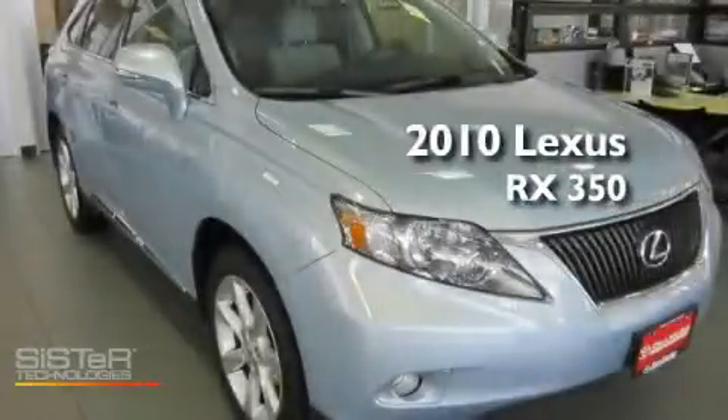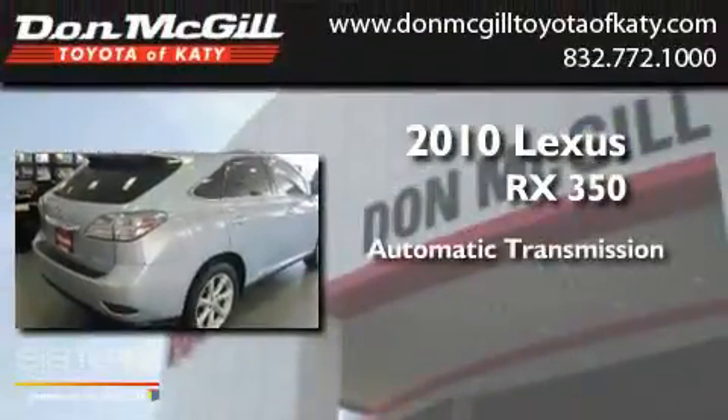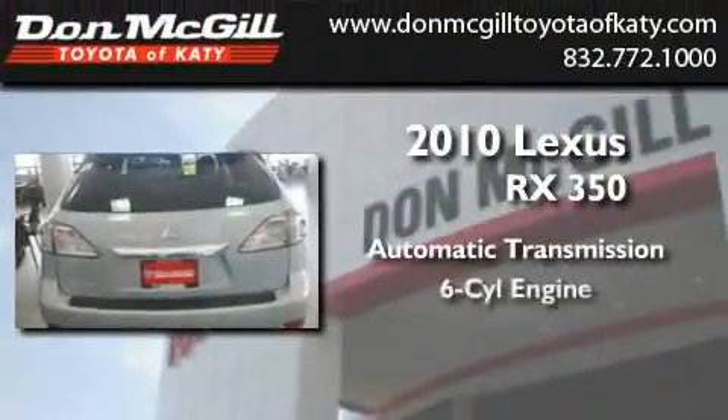This is a 2010 Lexus RX 350. This crossover has an automatic transmission and a V6.